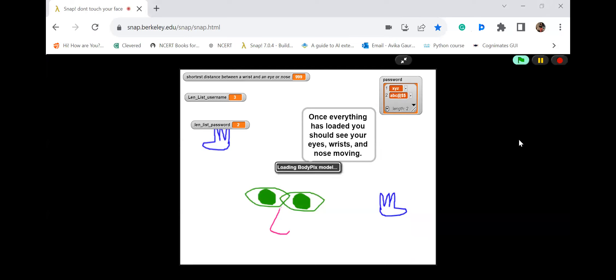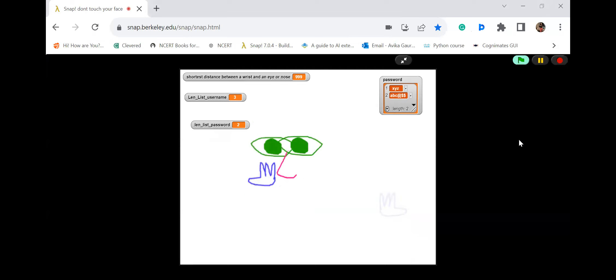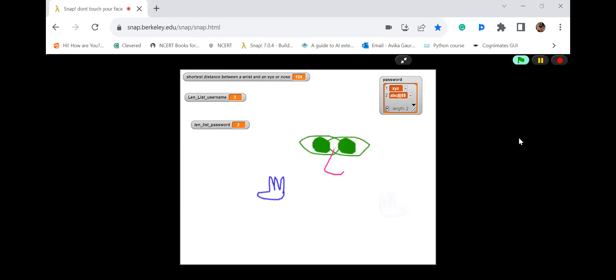It'll use my webcam to see if I'm touching my face or not. Right now I'm touching my forehead — it's telling me stop touching your face. I'm touching my nose — it tells me stop touching your face. So this is how it works.